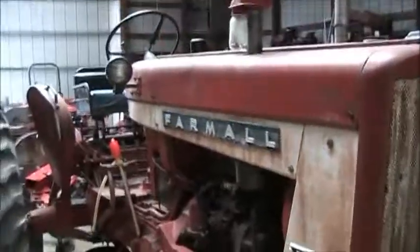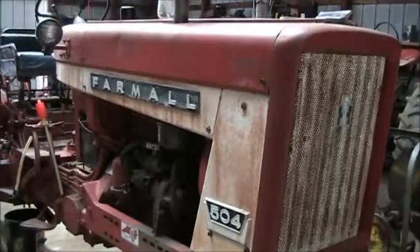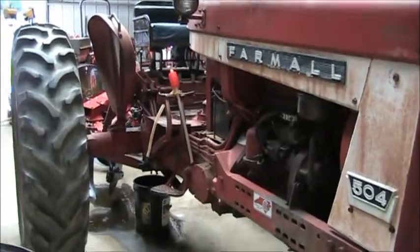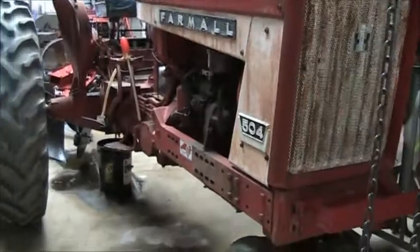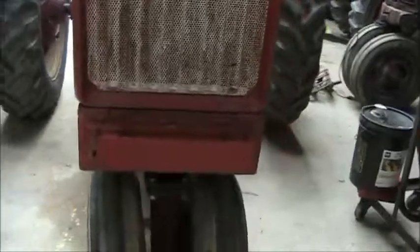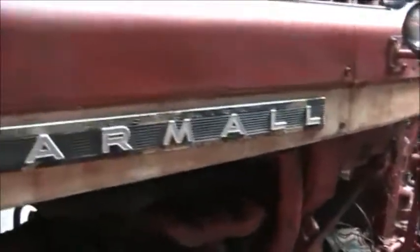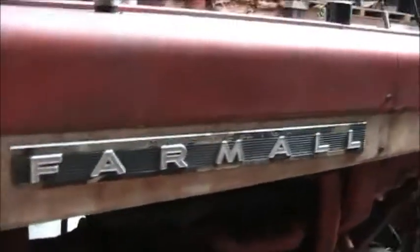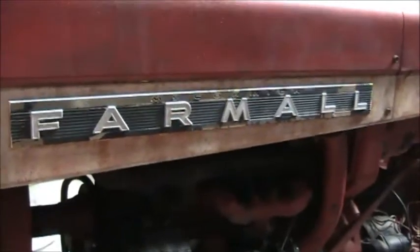All right, well that's the 1961 Farmall 504, serial number 520. If you have any questions about it, or any other videos you want to see — walkarounds, working videos, anything like that — just let me know and I'll see if I can get to that. I'm busy grass cutting now so I don't have much time, but the garden work is about done. All right, talk to you later.